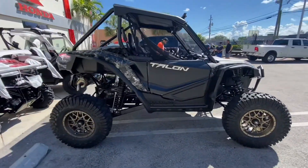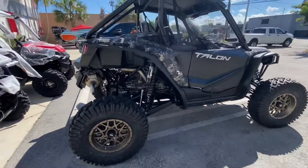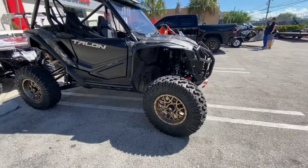We put rims! So those of you that guessed rims, you were right. The first three people in the comments that put rims, I'm going to send you a hat — just send me a message.